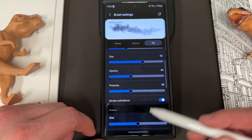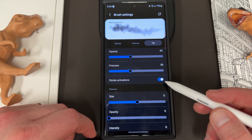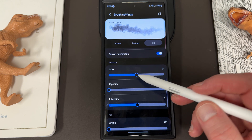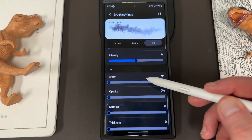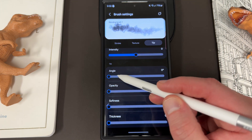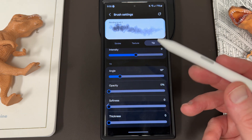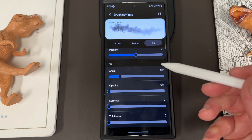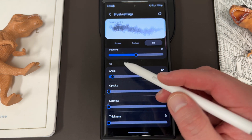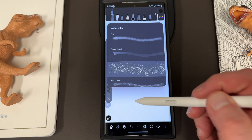You can also get stroke animations now, which is a really cool feature — though it's probably something you don't want to mess with if you need low latency while drawing. For pressure, you've got size, opacity, and intensity. For tilt, you've got angle, opacity, softness, and thickness — so you can change the angle of tilt you want. This is really useful when using something like the creator edition pen, which gives you a longer tilt range and lets you draw flatter against the page for shading.